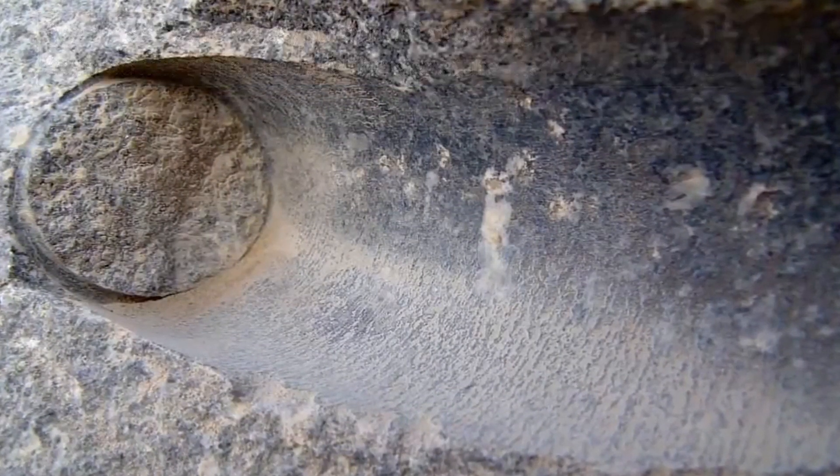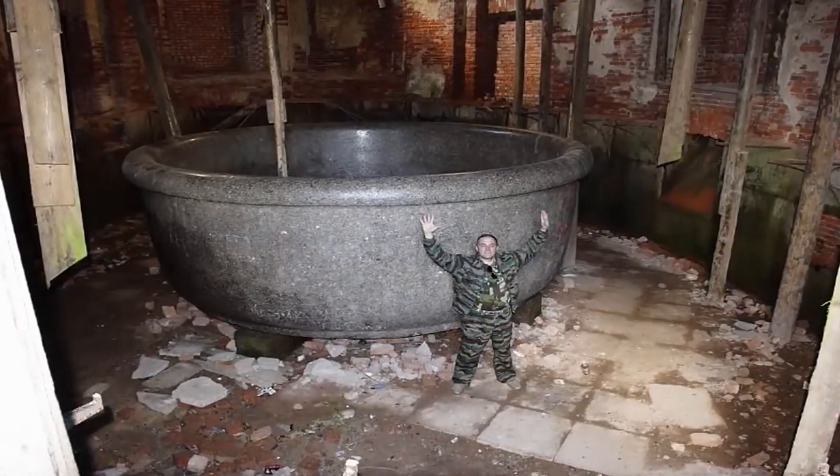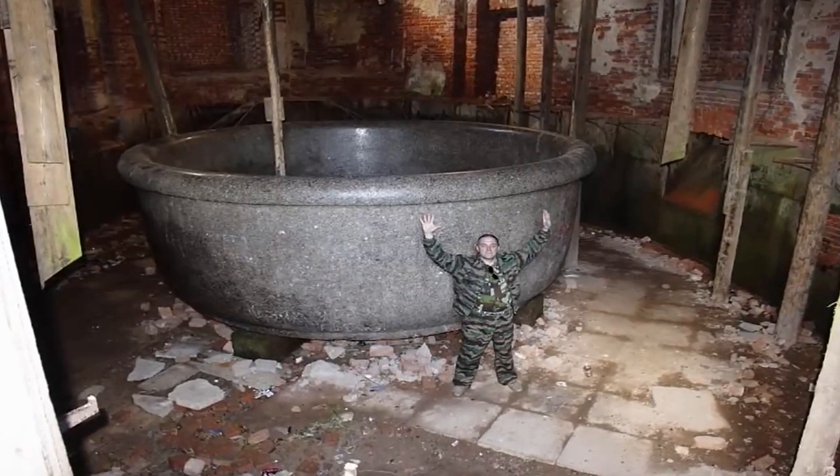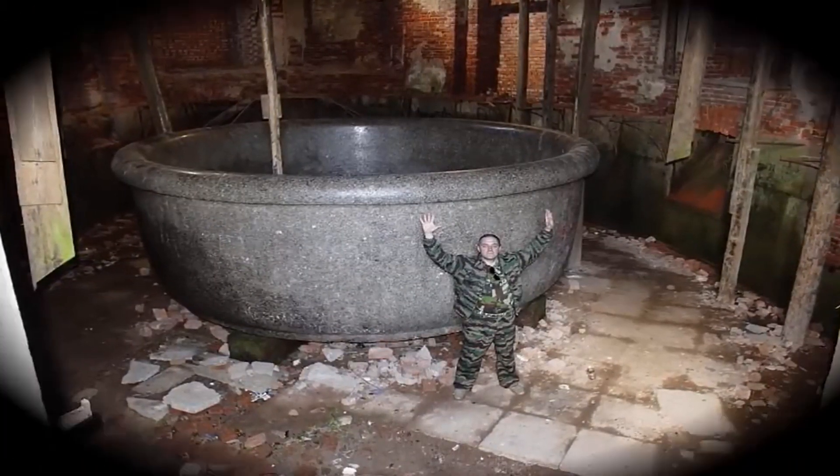The question is: who made these ancient relics? How did they make them? And if made by the claimed builders, why is this technology now lost? They are undoubtedly highly compelling.